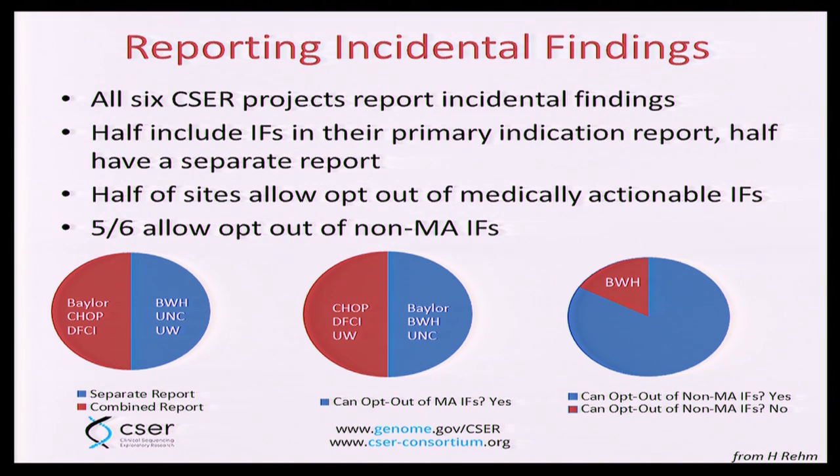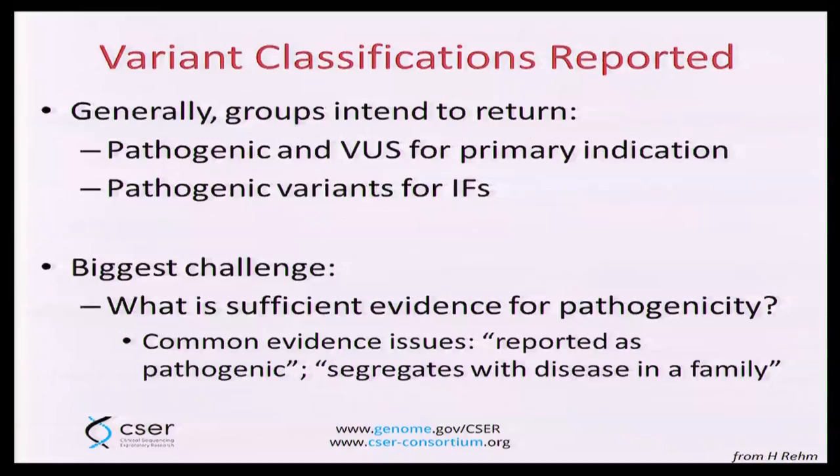We're working to understand why people made these decisions, who makes the decisions, and whether there is a clear way going forward that we can recommend to the community — or whether it's more an issue of defining what factors each group needs to consider in making their choices about how information is returned. Groups are also displaying heterogeneity in terms of how they return variants. One big challenge for the field that we're hoping to address within CSER is what constitutes sufficient evidence for pathogenicity — a critical area that is not unique to CSER, and we are eager to collaborate with others in this regard.